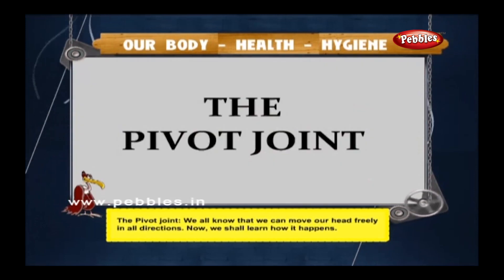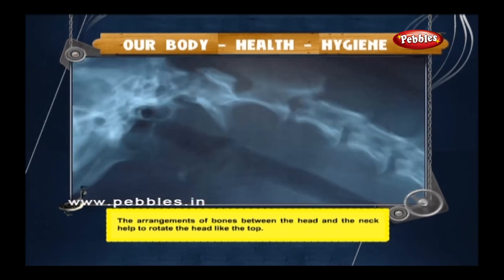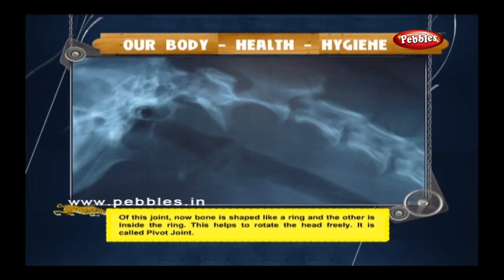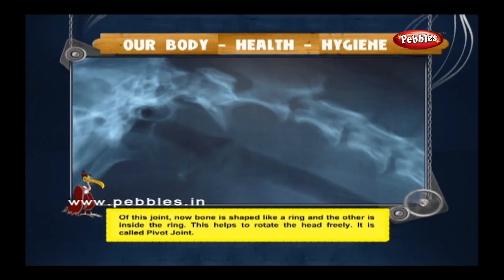The pivot joint: we can move our head freely in all directions. The arrangement of bones between the head and the neck help to rotate the head like a top. One bone is shaped like a ring and the other is inside the ring. This helps to rotate the head freely and is called the pivot joint.